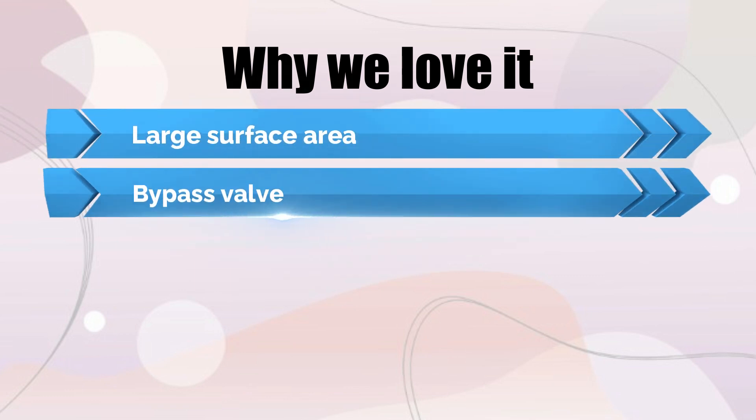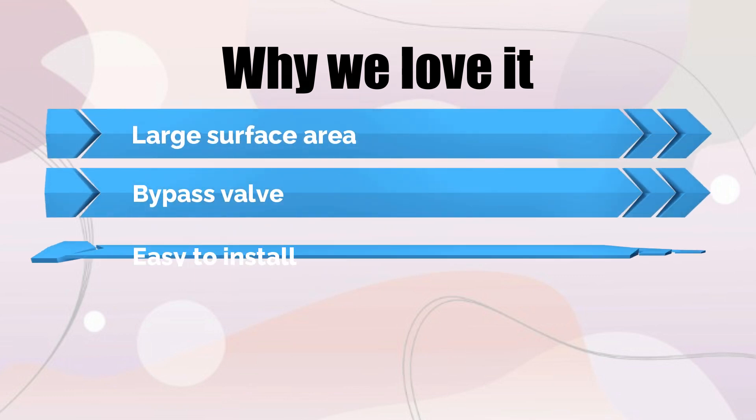Why we love it: Large surface area, bypass valve, and easy to install.